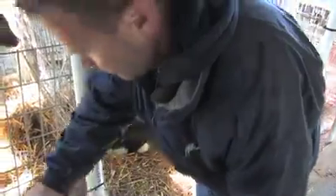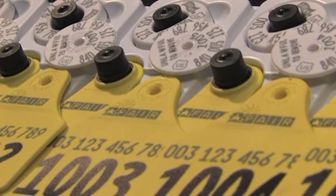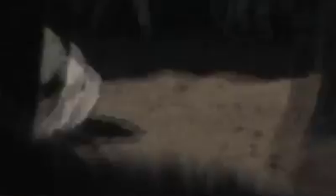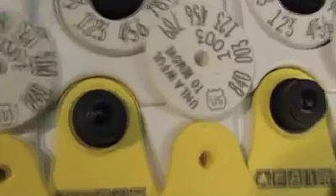North Florida Holsteins is enrolled in the National Fair program and they have their premises registered with the state of Florida. They purchase an inventory of official 840 RFID ear tags through National Fair, with each tag displaying the official USDA seal.